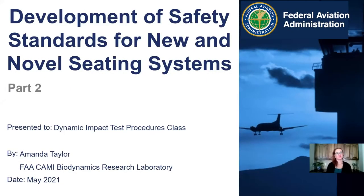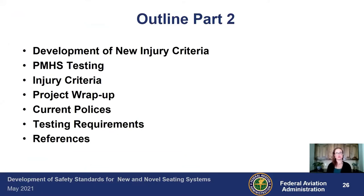Hi, and welcome back. In the first part, we went over the new and novel seats, what the FAA did to start addressing those, and what test dummies we anticipated using in this research. For part two, I want to go into the development of the new injury criteria, some of the PMHS testing — which stands for post-mortem human surrogate — the injury criteria that were developed, kind of the wrap-up of the projects, and then the policies and testing requirements.